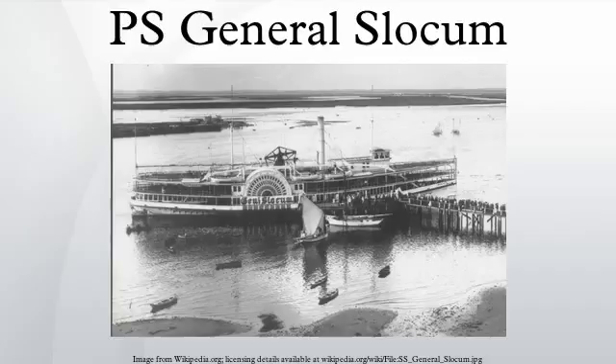1904 Disaster: The General Slocum worked as a passenger ship, taking people on excursions around New York City. On Wednesday, 15 June 1904, the ship had been chartered for $350 by St. Mark's Evangelical Lutheran Church in the Little Germany district of Manhattan. This was an annual rite for the group, which had made the trip for seventeen consecutive years. Over 1,400 passengers, mostly women and children, boarded the Slocum, which was to sail up the East River and then eastward across the Long Island Sound to Locust Grove, a picnic site in Eaton's Neck, Long Island.